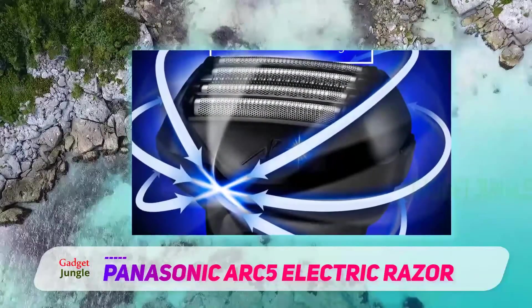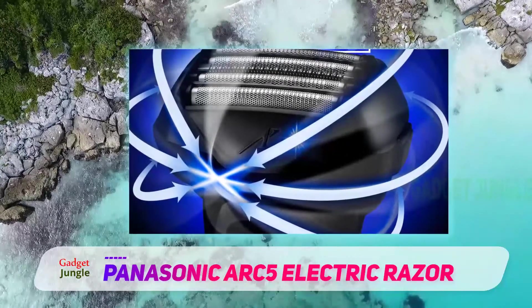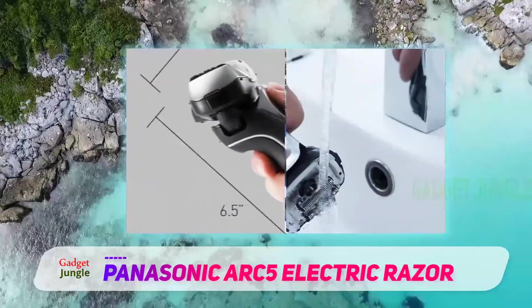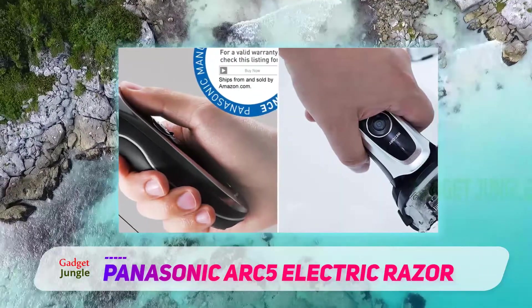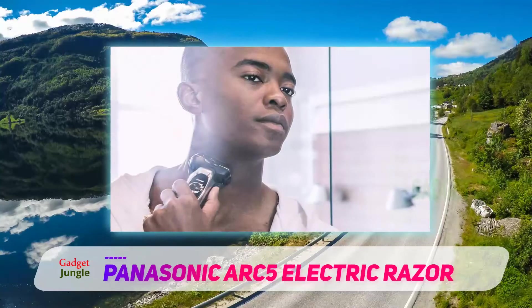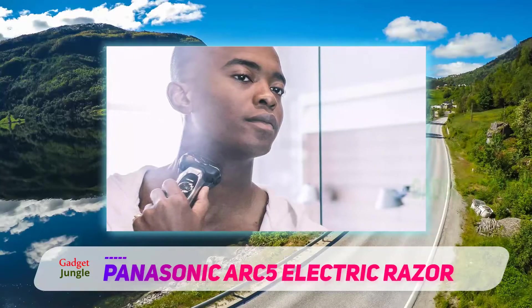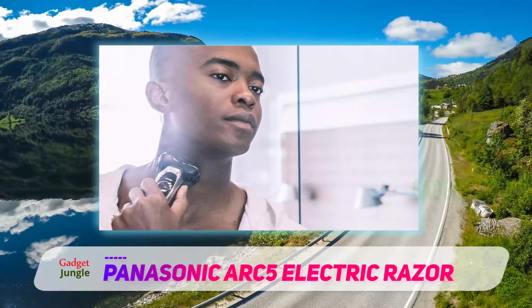The razor cap prevents the edges of the blades from dulling when they are not being used. The travel bag keeps your razor and accessories in one place, and there's also a lock on the razor that keeps it from accidentally powering up. The lifting foils on the shaving heads work to get to each hair follicle, allowing you to get the proper cut on each and every strand of facial hair. Essentially, the coarse hairs are individualized and then cut.